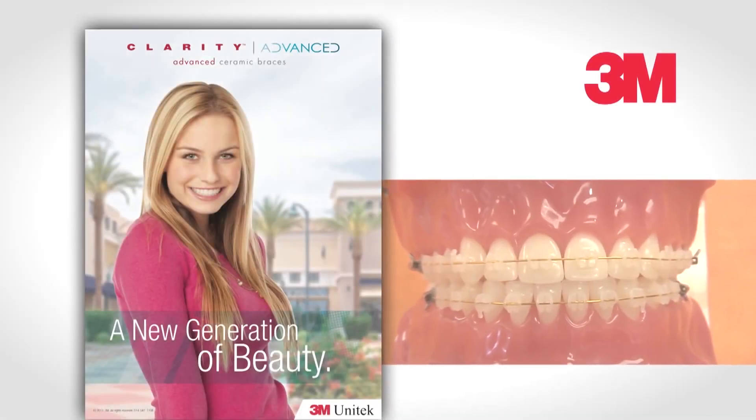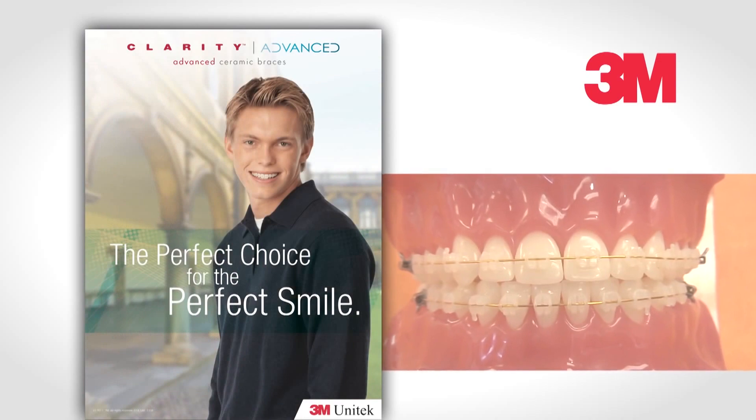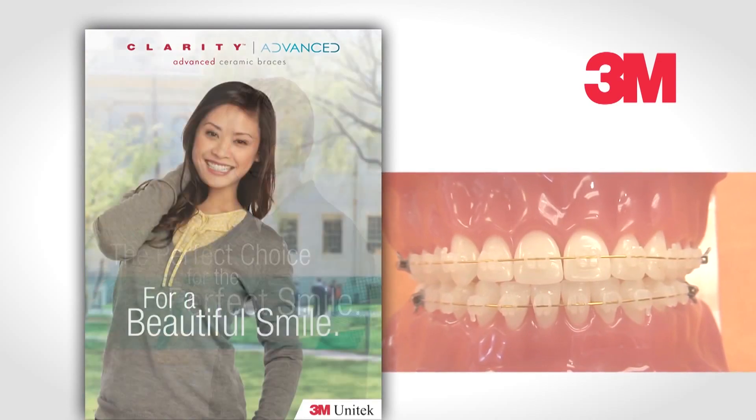In the case of Clarity Advanced Brackets, the brackets themselves are a clear, translucent material so that they actually adapt to the color of the tooth. They're not white on their teeth, they're not clear and shiny — they actually just look like the tooth color.